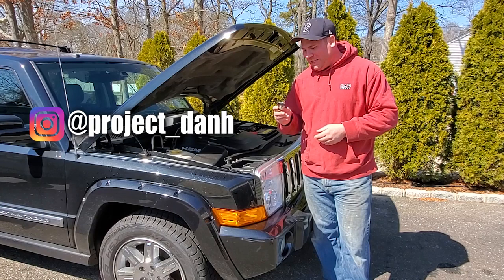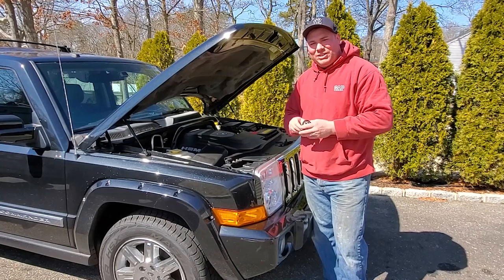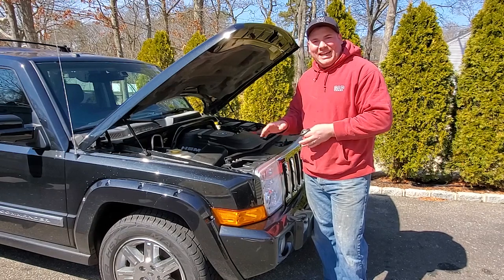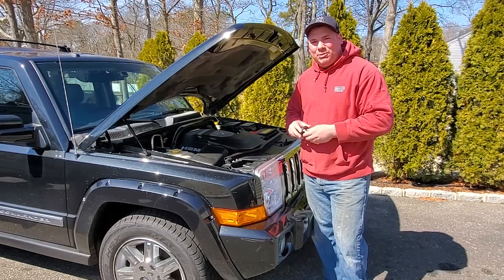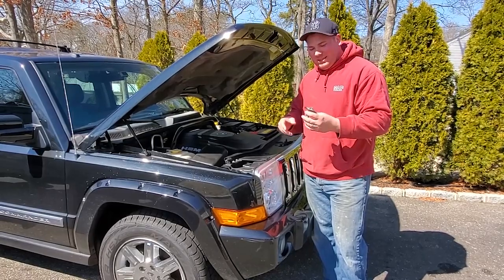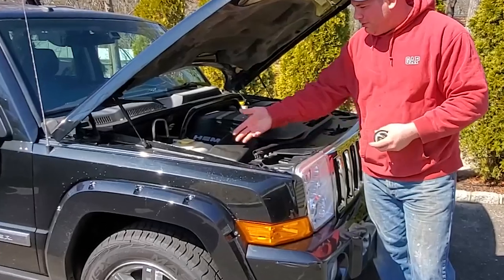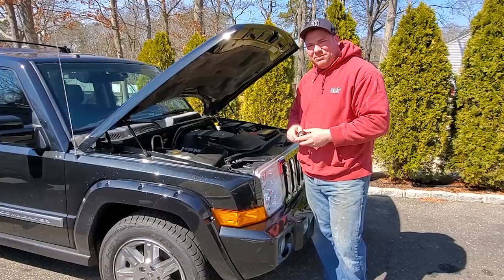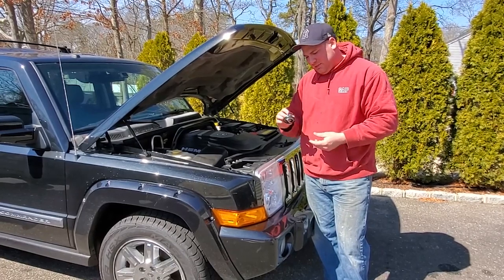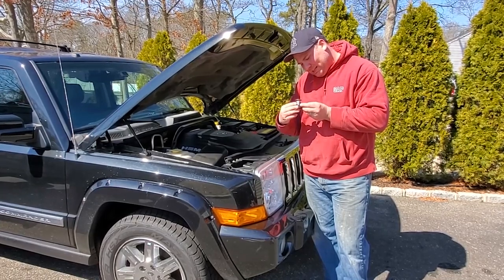Today we are going to replace the thermostat on this Hemi here. It's a 5.7 Hemi. We just got this in Rochester, New York. Hope you enjoyed that video — if you haven't seen it, check it out. But it has been sitting at the dealership probably for about a month, maybe two, maybe more. And sometimes when vehicles sit for a while and then you start it up and drive it, junk can cause the thermostat to seize up on you. So this thing got a little hot, sprayed coolant everywhere. Pretty standard symptoms of a stock thermostat. So I went ahead, hit up the dealership, got the 5.7 Hemi thermostat — part number 520-28898.